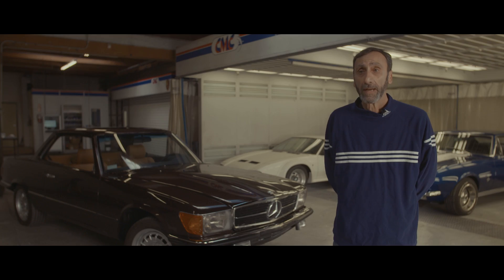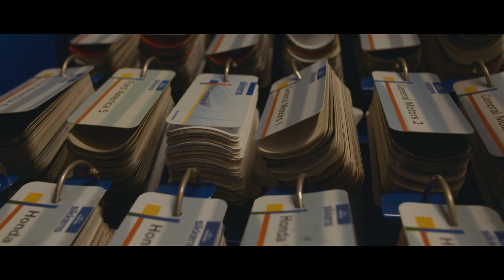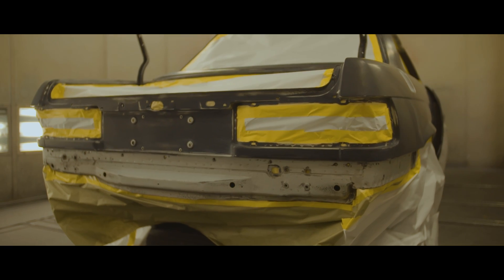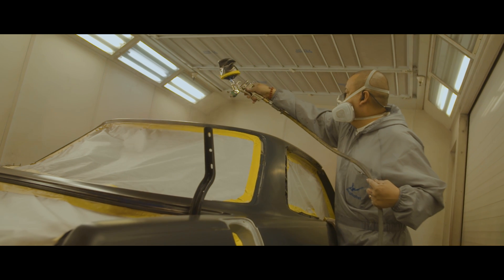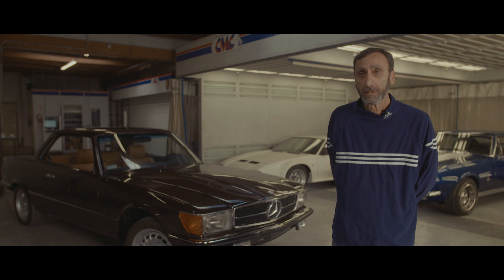We did a complete paint job on it. We use the Axalta Noble paint line, which is one of the finest paint lines in the world. This car used to be silver originally, and then we went into a design of Mystic Brown, which is a newer color for Mercedes-Benz.